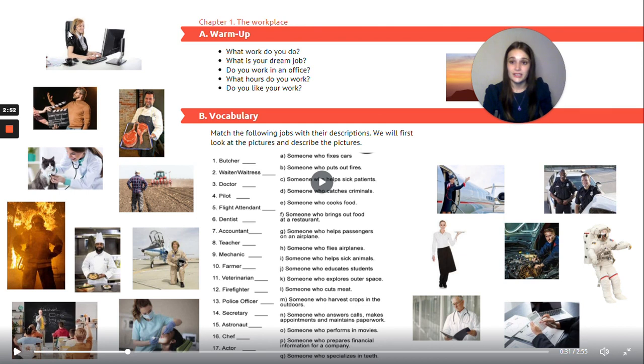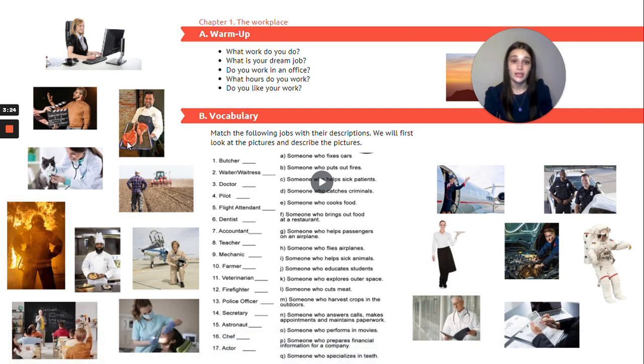This lady over here is sitting in front of a laptop or a computer. She is wearing a headset. This lady is a secretary. The next picture: there's a man in front of a clapper board — this man is an actor. The next picture: there's a man wearing a white coat and an apron, carrying a tray with two large pieces of cut meat. This man is a butcher.